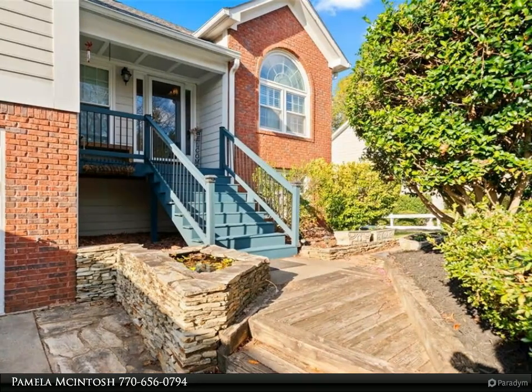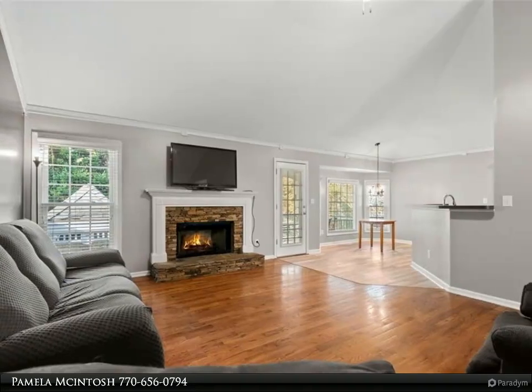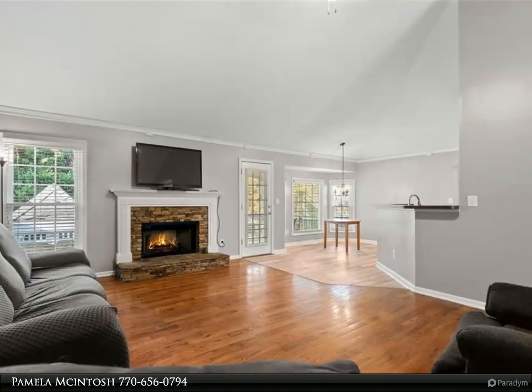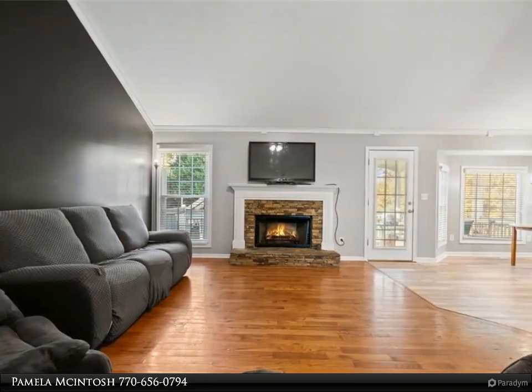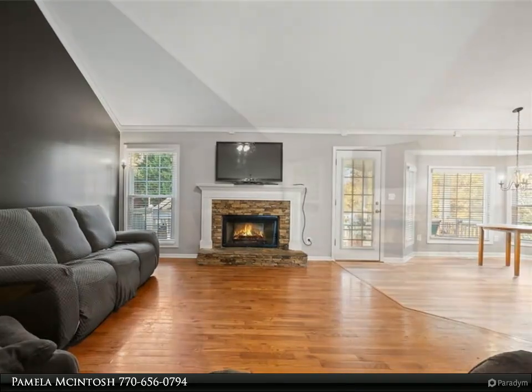Raised ranch on finished basement with beautiful saltwater pool. Featuring three spacious bedrooms and two full baths on the main level, this home is perfect for families or those seeking single-level living. The inviting vaulted ceilings create an open and airy atmosphere, while the cozy fireplace adds warmth and charm.